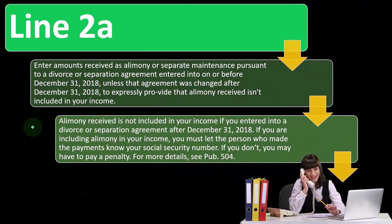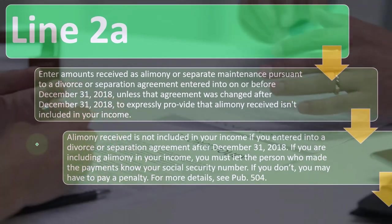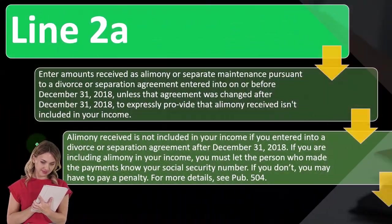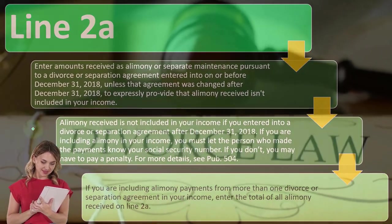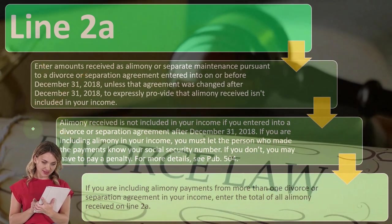In a divorce situation, ideally the agreement should be as clear and transparent to both parties as possible so it causes the least problems going forward. But that's not always the case, especially when lawyers are involved — bickering is their bread and butter.